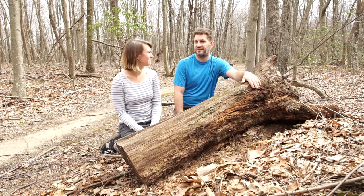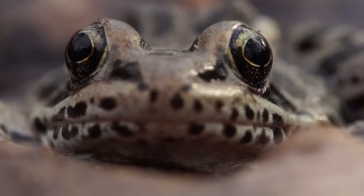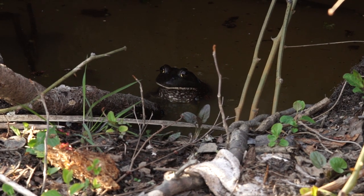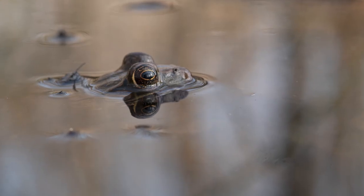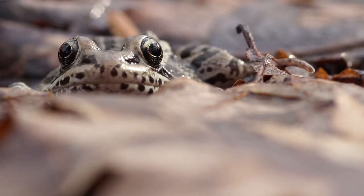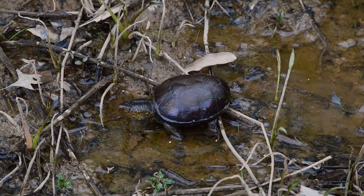And then we saw lots of frogs - green frogs, bullfrogs, and a leopard frog. They're really pretty, I like them. And a toad as well. Awesome.